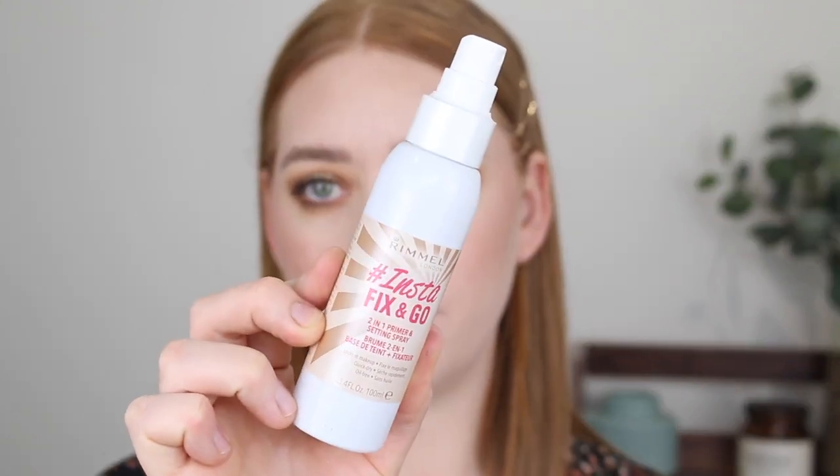Before I go in with setting spray I'm going to reassess the situation — I've been watching a lot of Ali Glyndes and she always does this, just takes a good look at everything to see if she needs to add more or do less. I think I could actually go with a little bit more blush because I do like blushing cheeks. Then for setting spray I've got my favourite Rimmel Instafix and Go — I've been using this for years and it keeps your makeup in place all damn day.